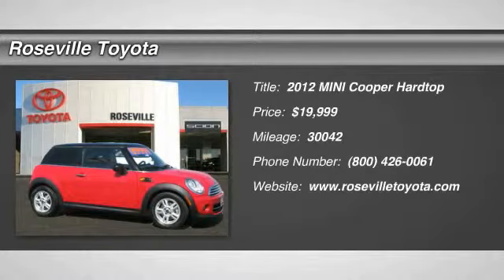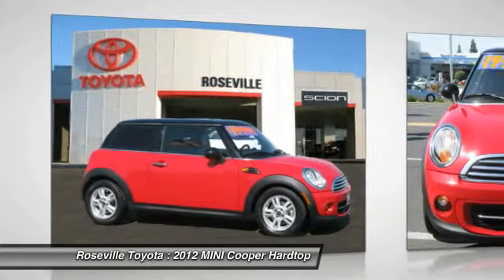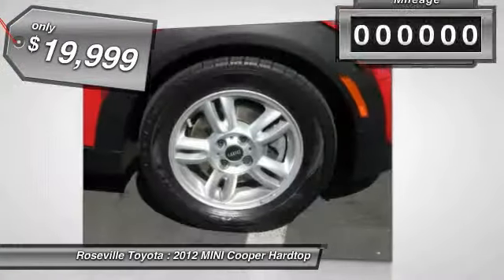The 2012 Mini Cooper. Agile handling and quick, precise steering make the Mini Cooper lots of fun to drive. The cabin is roomy with plenty of front leg room and is priced below $20,000.